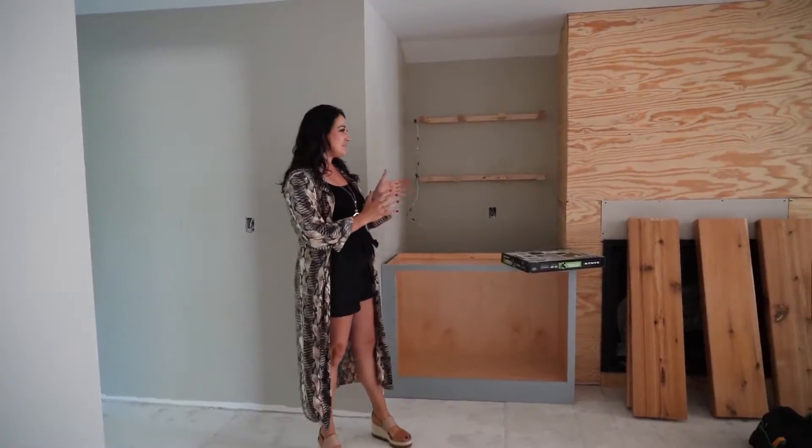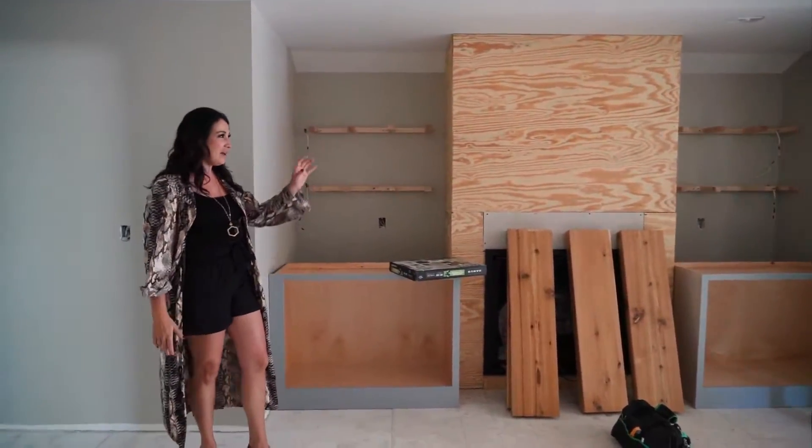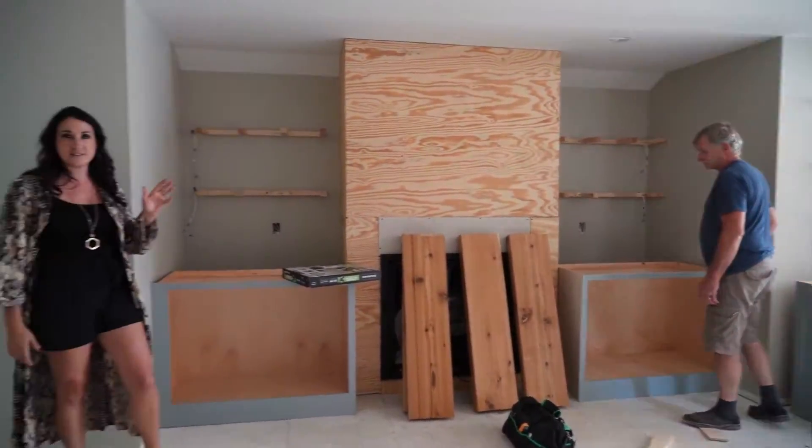Now we're on this side of the room where we have this beautiful custom fireplace. The side cabinets are going in and we've got Bud, our carpenter, over here getting ready to install our floating shelves and prep the fireplace for the upcoming stonework.